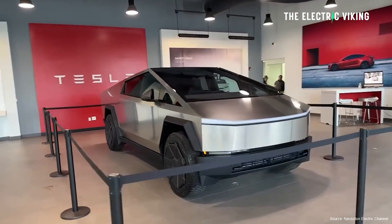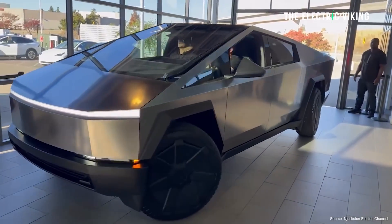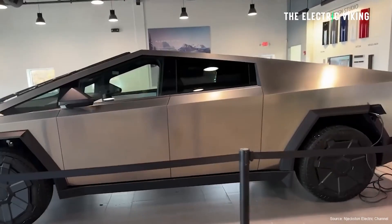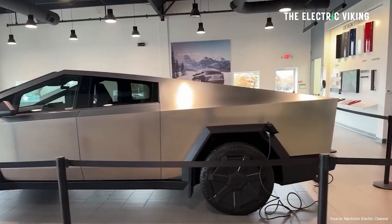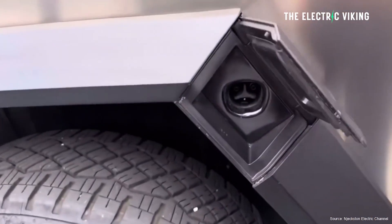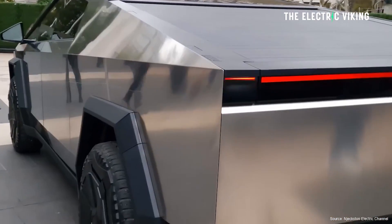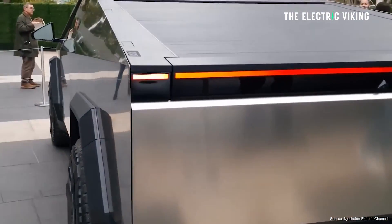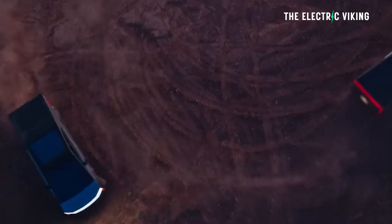Tesla has just delivered the first Cybertrucks — I think 15 of them — and they come with a feature no one's really talking about: bi-directional charging. You can plug whatever you want into the power points in the rear bed of the truck. Even if you buy the cyber tent, you can still plug them in. They have quite a bit of power — apparently about 11 kilowatts — so if you want to run your house on the Cybertruck, you could.